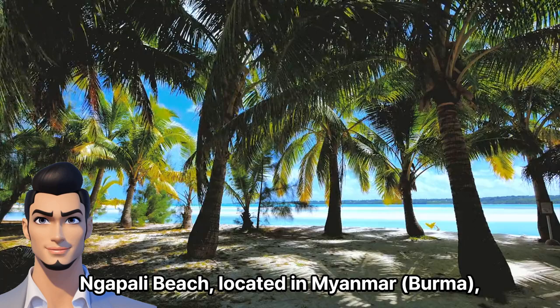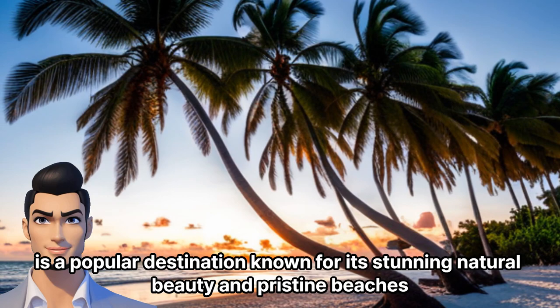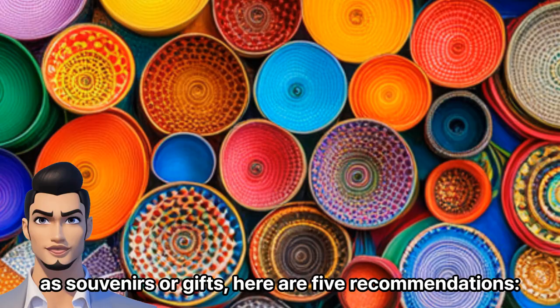Napali Beach, located in Myanmar Burma, is a popular destination known for its stunning natural beauty and pristine beaches. If you're planning a visit to Napali Beach and looking for some unique products to buy as souvenirs or gifts, here are five recommendations.